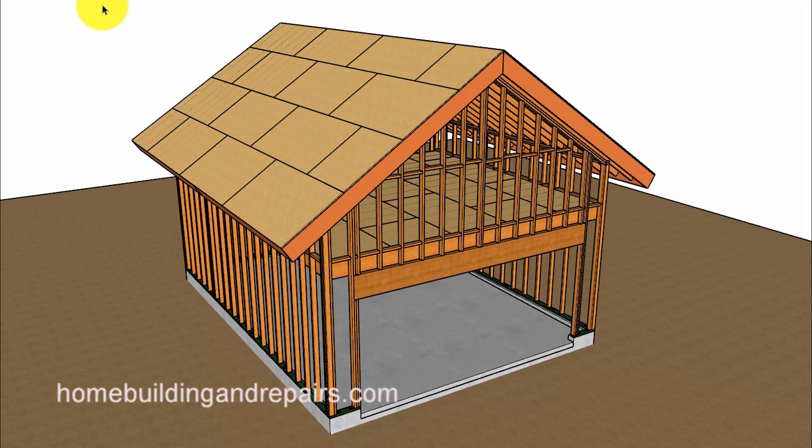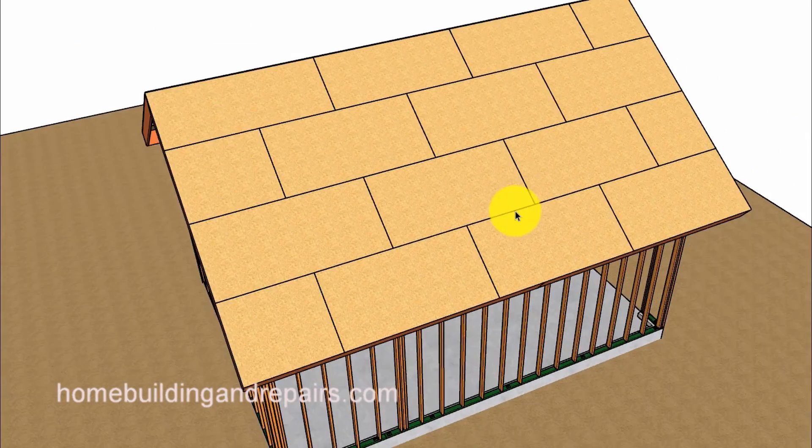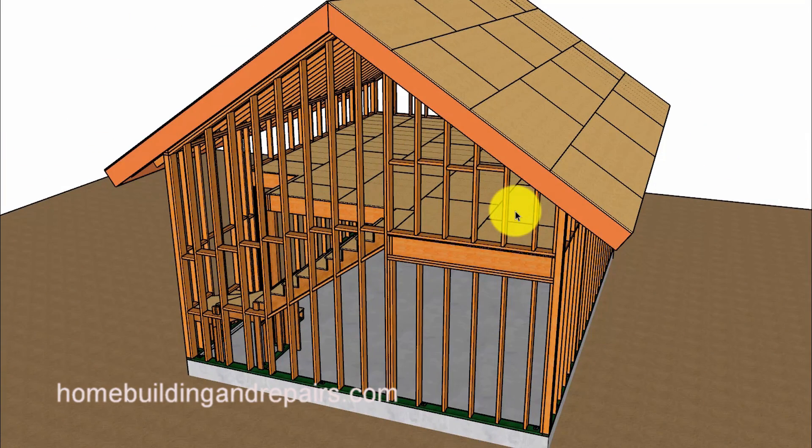Keep in mind that the methods of construction in this video series, including this video, might require structural engineering in your area. So keep that in mind when you're watching this video and most of the videos that I make.